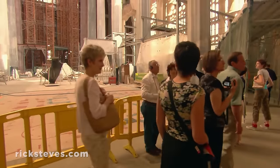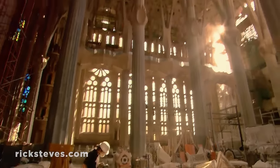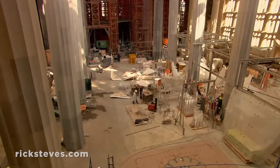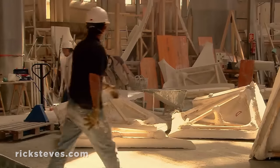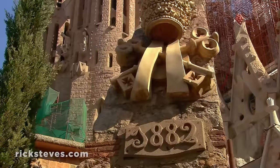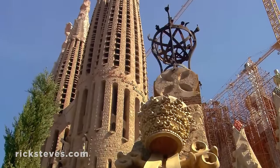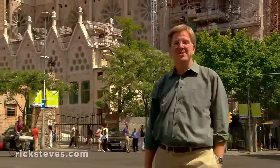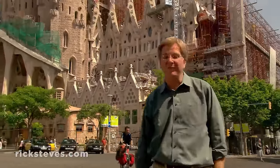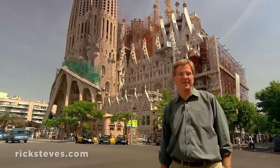Stepping into this monumental construction zone, visitors see the slow and steady progress and what their steep admission fee is funding. Like the construction of great churches through the ages, this project takes many lifetimes. Gaudí knew he'd never see it finished, as do the architects working on it today. Yet they all contribute, pushing steadily toward completion. Someday, a central 550-foot-tall Tower of Jesus will rise above all this, dwarfing everything we see today. The vision? To shine like a spiritual lighthouse, visible even from out at sea.